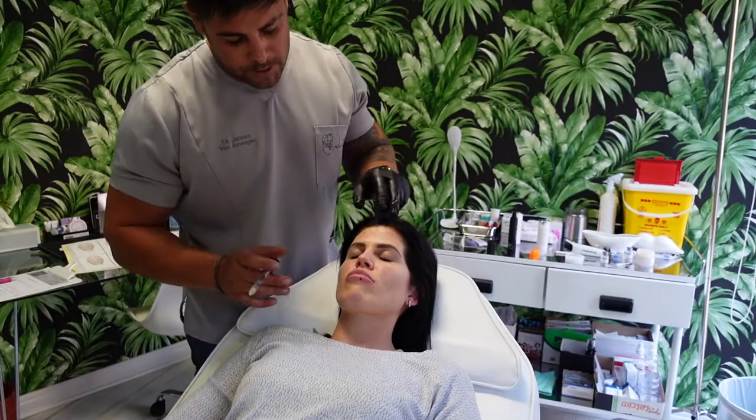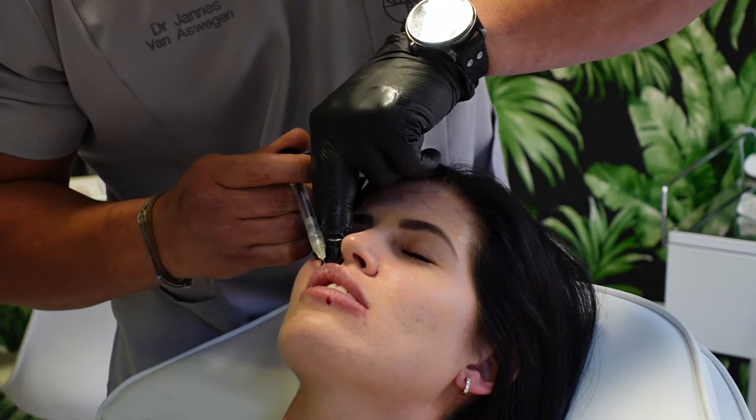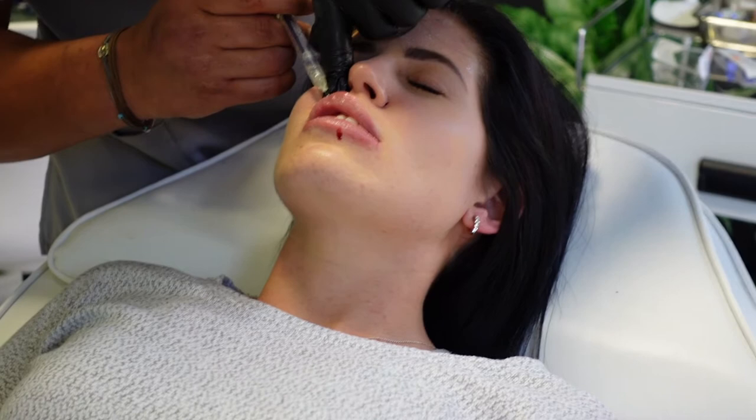So we're ready. I want you to lift your chin for me. I put it on the lip — I just put it on the lip. This is what they call the Juvederm method.